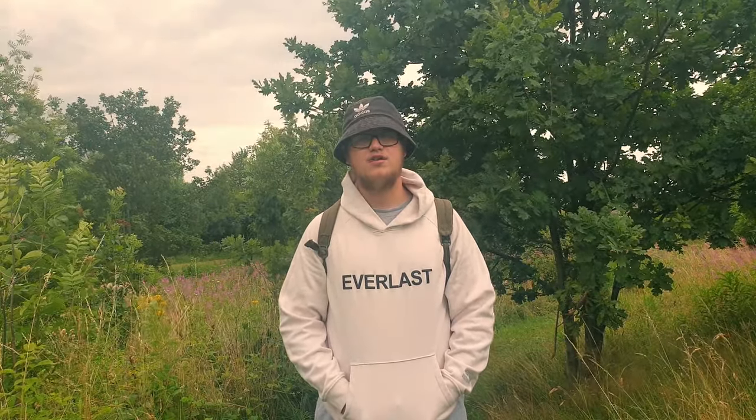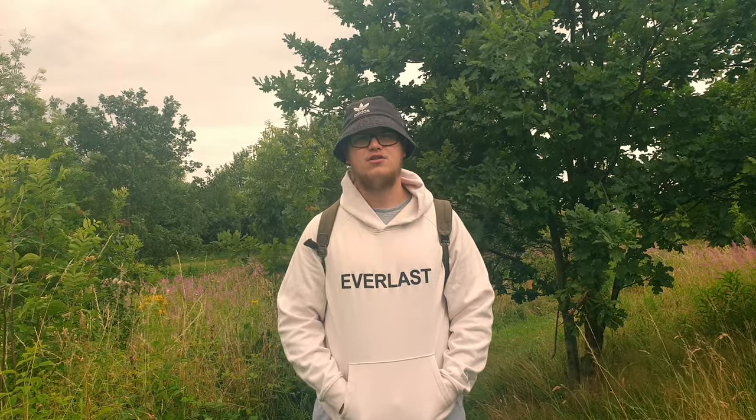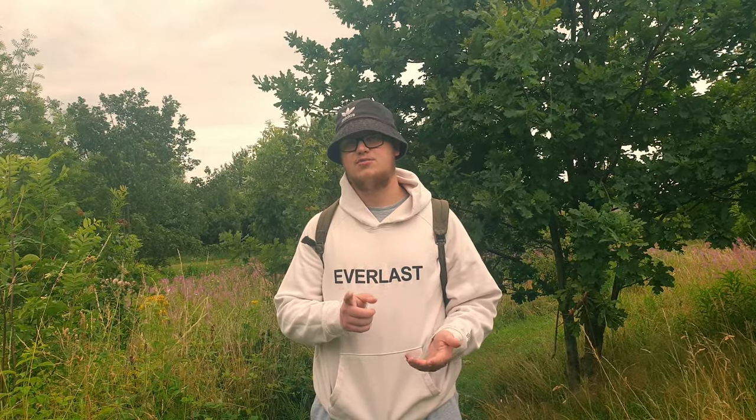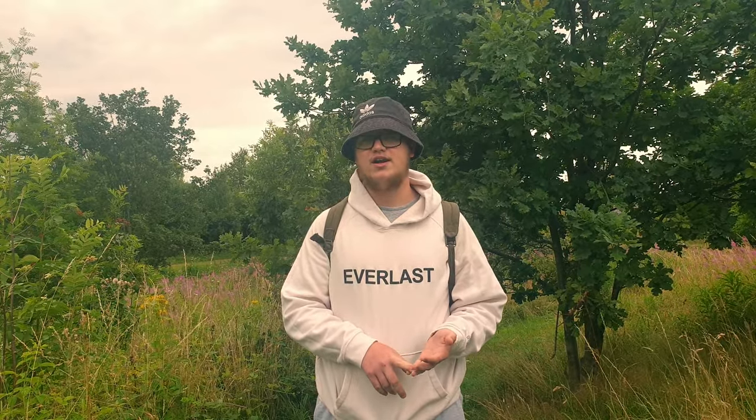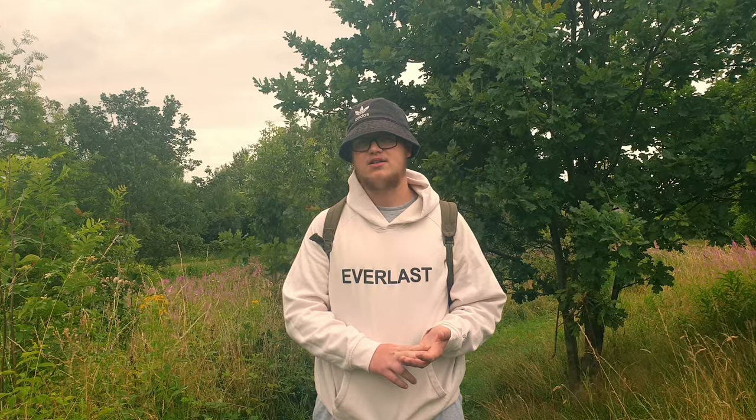Hi guys, welcome to Urban History Explodes. Today we're filming part two of three of our local histories. The previous one we've done is the history of Gleadlis Valley, and the next one we're watching right now is the history of Manor. So enjoy.